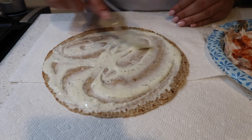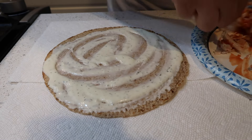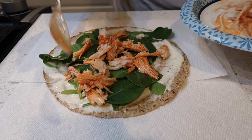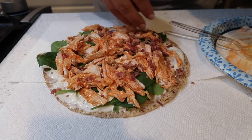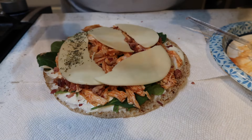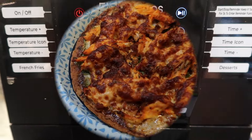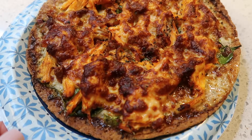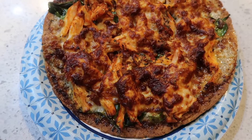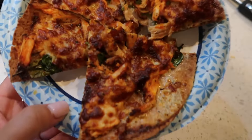Buffalo chicken pizza is super easy to make and it just tastes so good. Pizza is done — it was in there for about 10 minutes and look at that, it came out so perfect. I'm going to let it cool down, cut it, add some ranch on the side, and then this will be dinner.